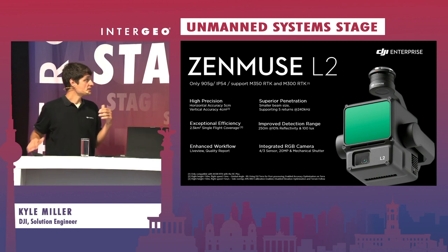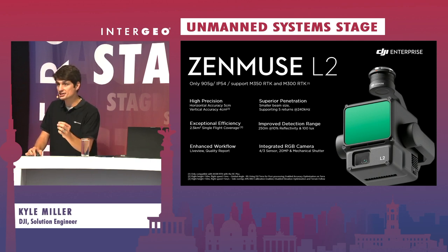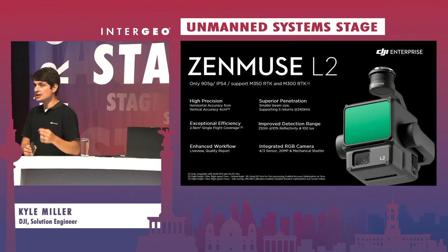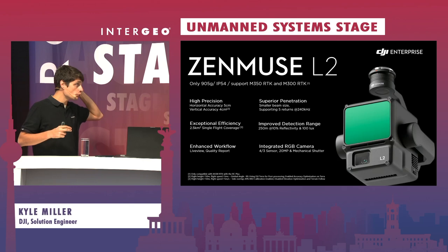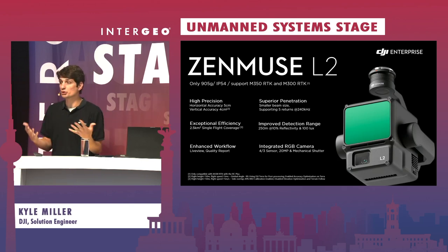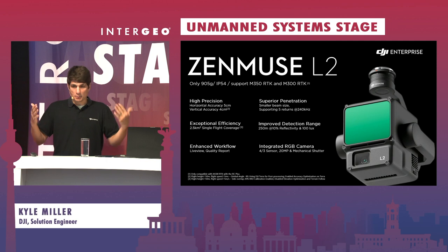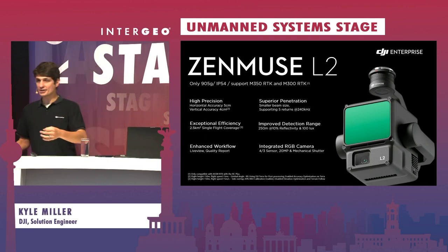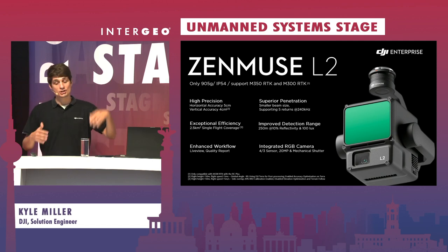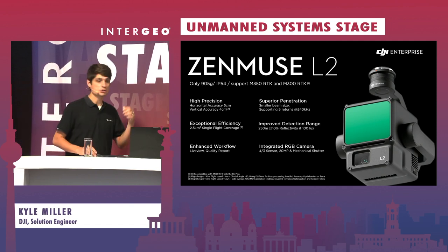We also have exceptional efficiency. Now that we can fly faster and higher while maintaining the same sampling distance and accuracy, we can capture more on a single battery, so our efficiencies start to improve. We have enhanced workflow improvements with live view — being able to see that point cloud in real time as the drone is flying. For those flying UAS with LiDAR, the nice thing is you're getting that live readout while the drone flies, so you know when you go back to the office you should be able to process that data, rather than finding out 24 hours later that you should have changed some flight parameters during capture.